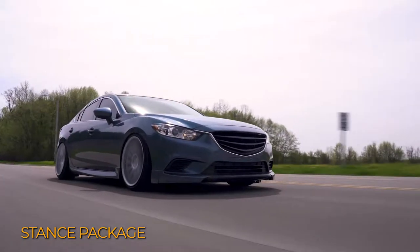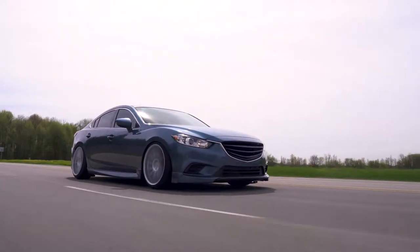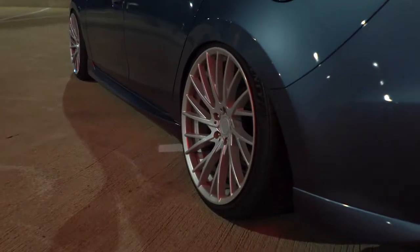Last but not least you have your stance cars. Similar to the show cars but they generally run even larger wheels with low profile tires. These packages involve a lot of stretch on the tires and often have camber to fit the wheel inside the wheel well without rubbing.